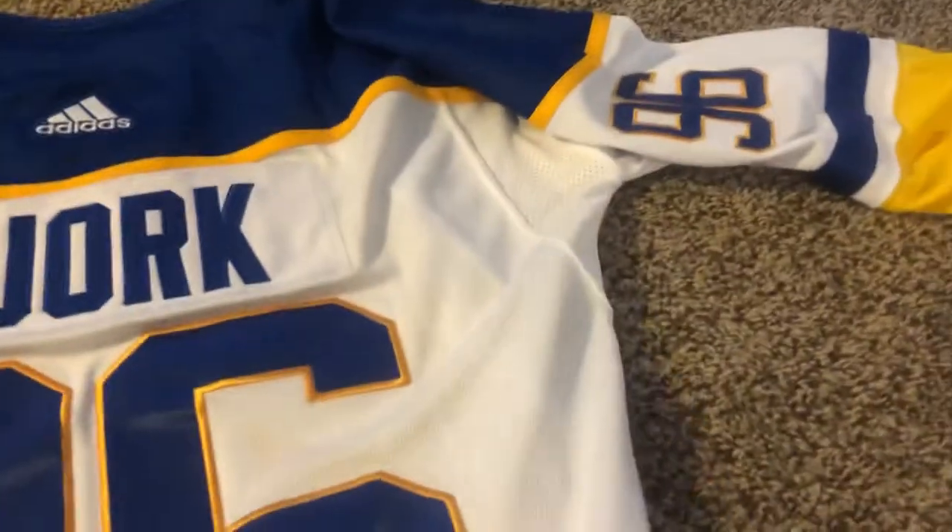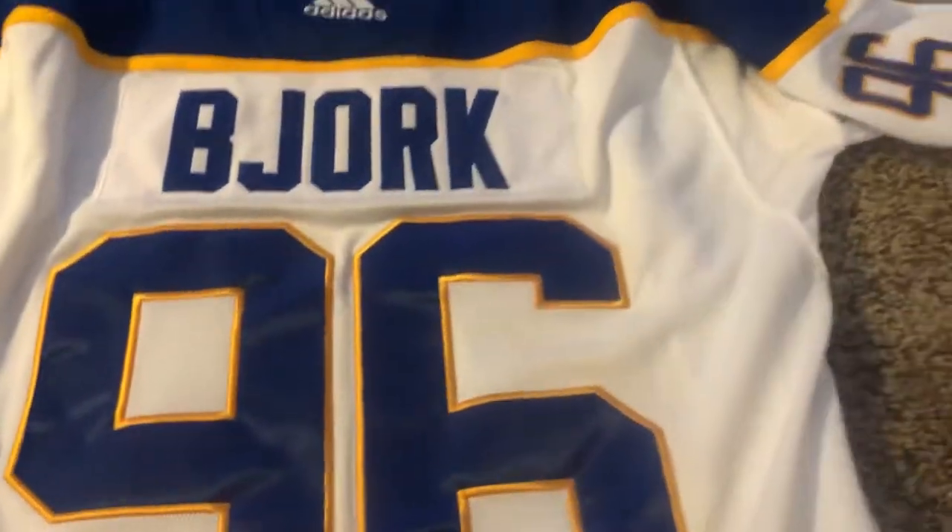Let's look at the inside. Usually with these jerseys the insides are kind of rough, but it's actually alright. Who's looking at the inside anyway — the outside is what counts.